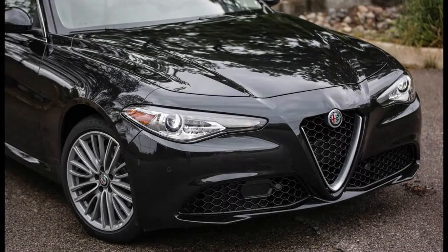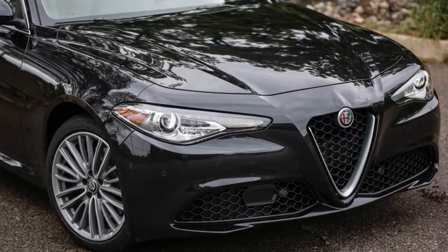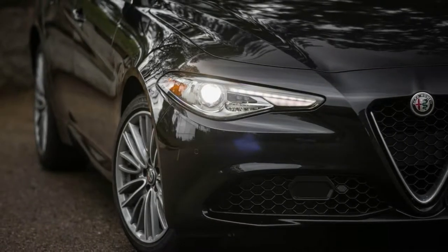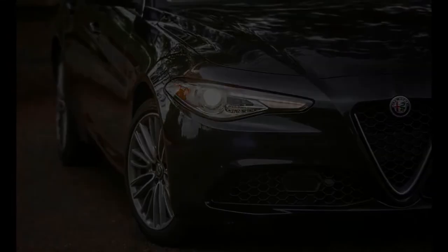While the Stelvio also illustrates that adding utility to a performance brand's DNA can sometimes dash our expectations, the end result is a refreshingly satisfying SUV to behold.